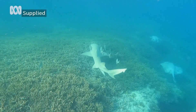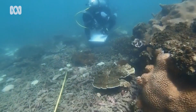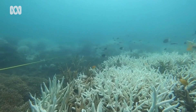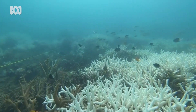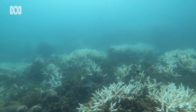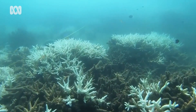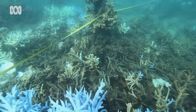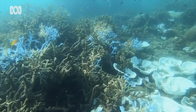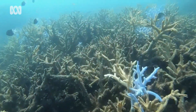But the park is still under threat. After escaping destruction in 2016 and 2017, the Southern Great Barrier Reef suffered extensive mass bleaching for the first time in 2020. The latest bleaching event in March happened just days before a United Nations delegation arrived to assess the health of the Great Barrier Reef. It has been described as widespread in the far north and central sections, but the full extent of the damage has not been revealed.